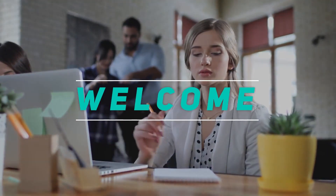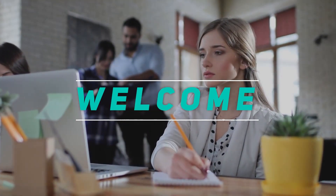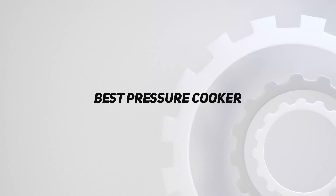Hey, welcome back to my channel. In this video, I'm gonna talk about the top 5 best pressure cookers.